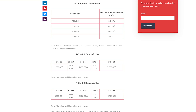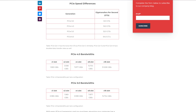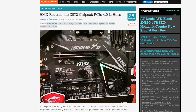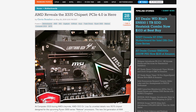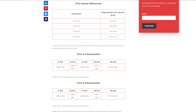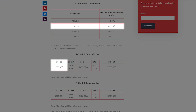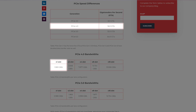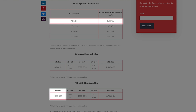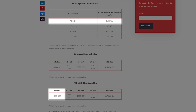PCIe Gen 4 is the latest standard introduced in 2017 and made its first introduction into the world of PC DIY and PC building with the release of Ryzen 5000 series and X570 and B550 motherboards. Yes, I know about Gen 5 — Gen 5 is actually the latest, but we don't have Gen 5 drives yet. PCIe Gen 4 has a data transfer rate of 16 gigatransfers, or 2 gigabytes per second per PCIe lane, versus the literally half-as-fast PCIe Gen 3 at 8 gigatransfers per second, or 1 gigabyte per second per PCIe lane.